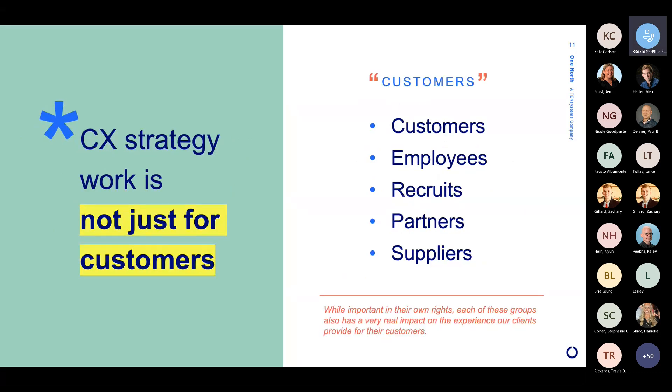Another quick caveat: we're going to talk a lot about customers in this presentation, but when we talk about a CX strategy, the work we do is not actually just for customers. You can replace the word customer with any number of other people and think about these tools and the processes of CX. We can do employee experience, recruiting experience, supplier experience strategy — all of those things work the same way that CX strategy does. It's just a different, in quotes, customer of an organization.